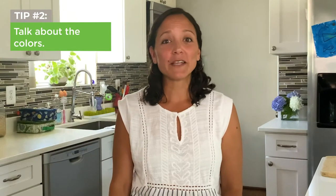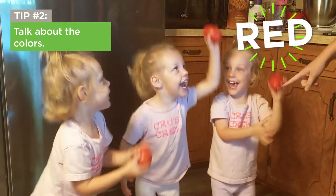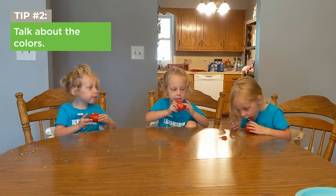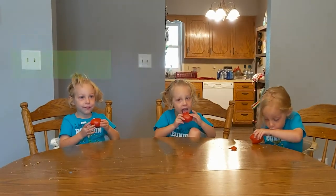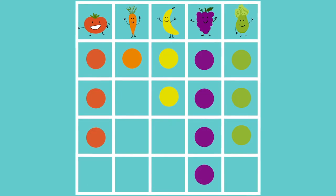Tip 2: talk about the colors. Help kids learn their colors by telling you which ones are on their plate. Connect the colors to things kids know, like relating red tomatoes to a red toy they like, or to Spider-Man's red cape. You can also make a wall chart and let kids put a sticker by each color that they eat that day.